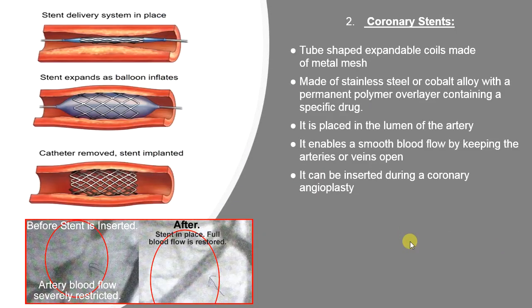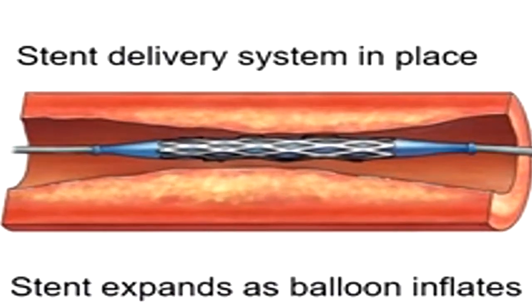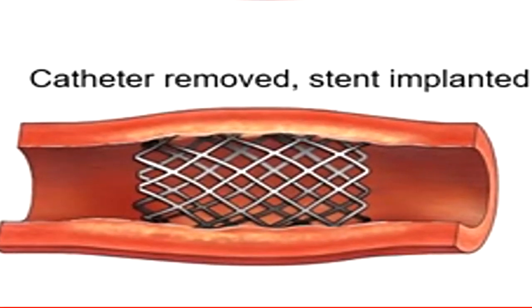Stents are tube-shaped metal mesh made of stainless steel or a cobalt alloy with a permanent polymer overlay containing a specific drug. They are specifically designed for preventing coronary artery disease by being inserted into arteries via coronary angioplasty to enable smooth blood flow by keeping the narrow lumen open. The procedure involves threading a catheter through a small puncture in a leg or arm artery to the heart, inflating a tiny balloon to open the narrowed artery, and then placing the stent permanently within the inflated region.